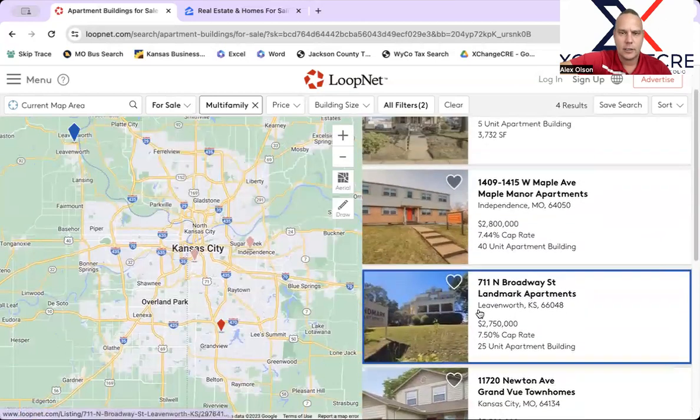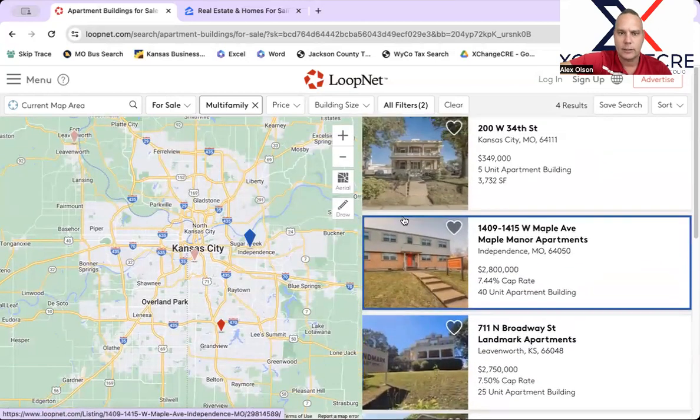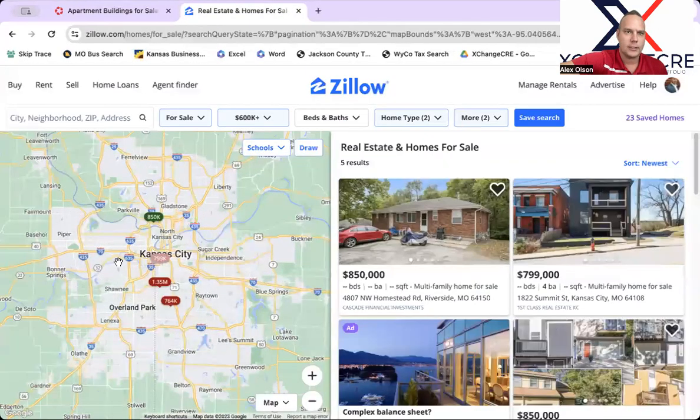Some interesting properties to look at here. I'm happy to help answer any questions you might have about them. So that's it for LoopNet — a couple of new opportunities, which is cool to see in this market. Now let's take a look at what the MLS has powered on Zillow for us — all the new stuff that our local MLS shows as new opportunities.